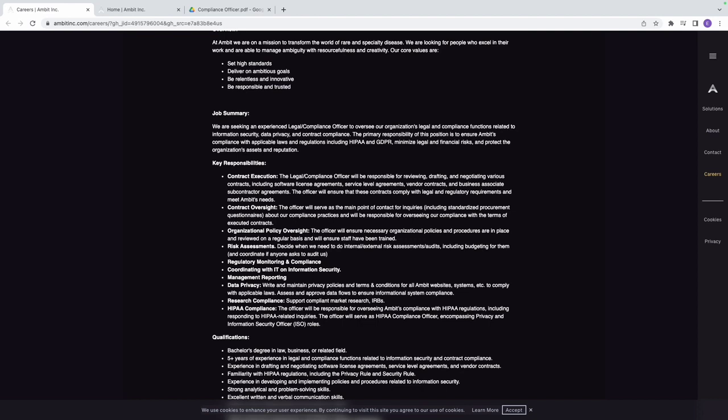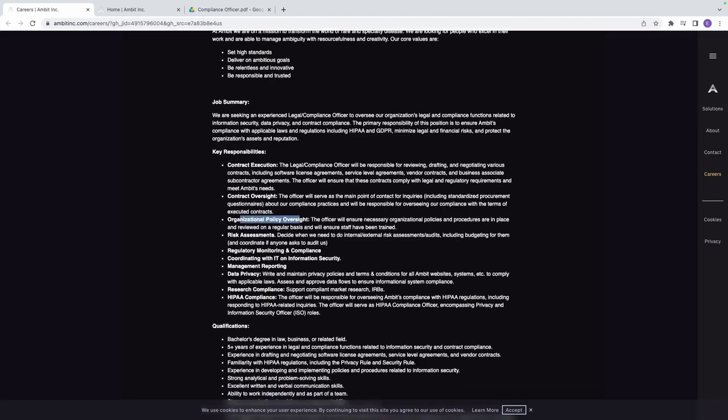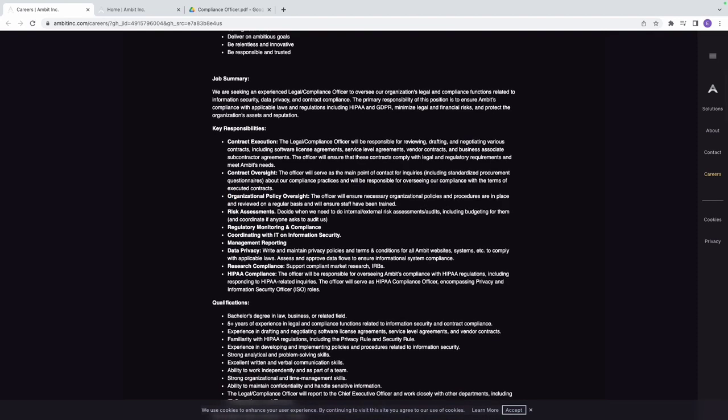Another responsibility is organizational policy oversight. The officer will ensure necessary organizational policies and procedures are in place, reviewed on a regular basis, and that staff have been trained. You review these policies regularly to ensure they remain up to date and effective.